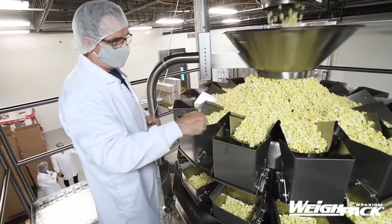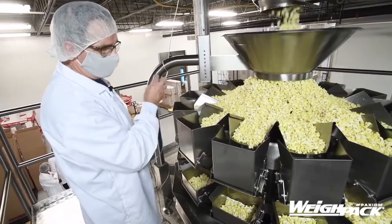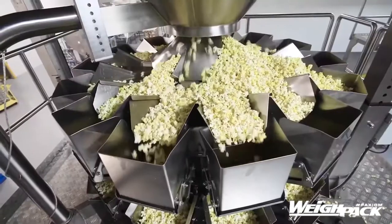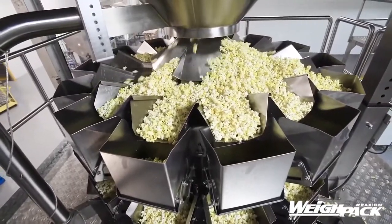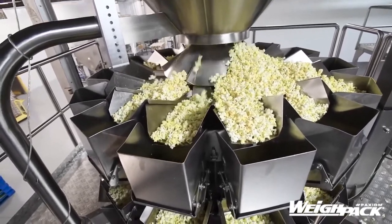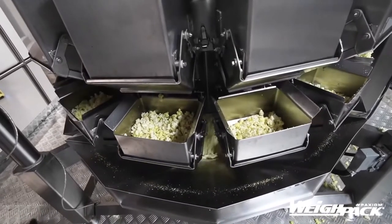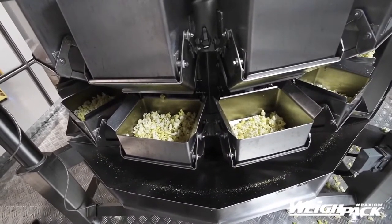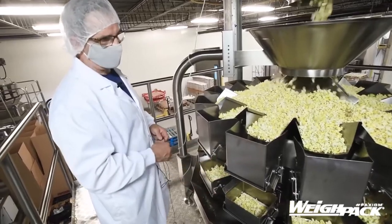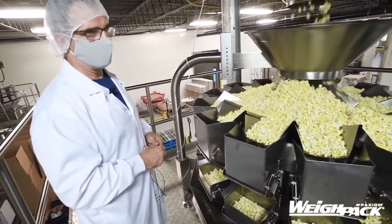Each scale that you can see — there are 14 scales — they're all adjusted differently in variables to give you the most accuracy on the product. It's at the highest caliber. This gives us more efficiency and increases the speed because it's smooth. It pushes the product through a lot faster with the vibration, and the 14 scales give us the most accuracy in weight.